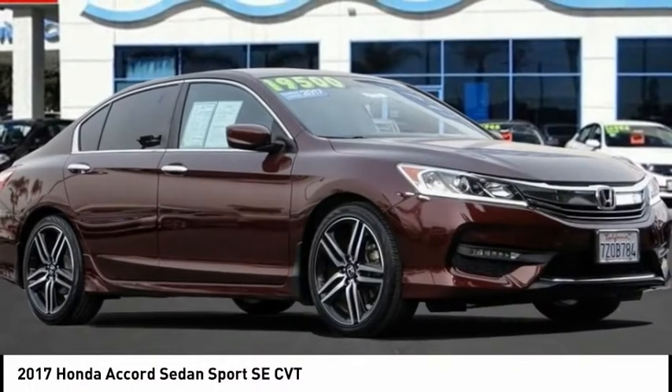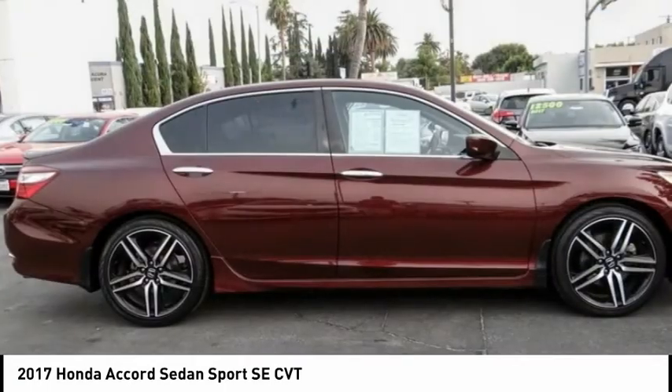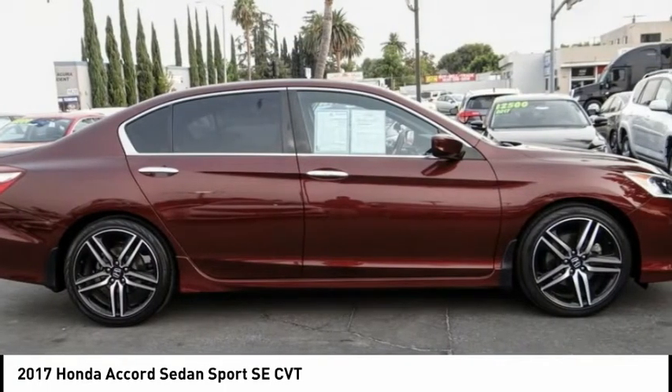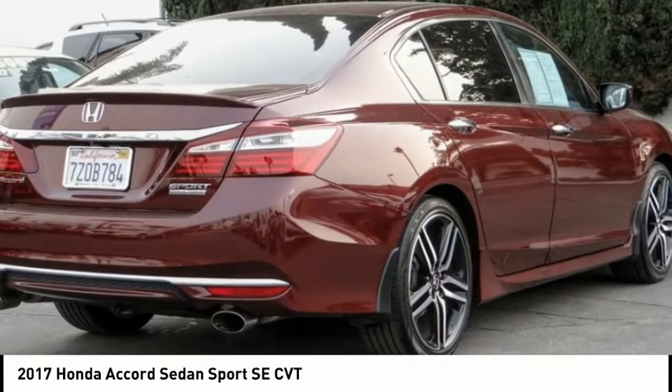You are going to love the 2017 Accord. Ingeniously simple, yet overflowing with luxury and technological creativity. All that and more in the Accord.